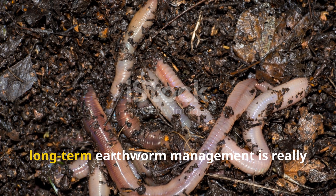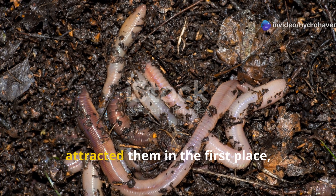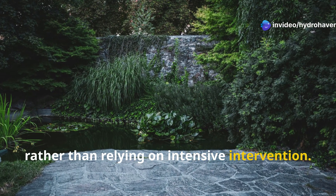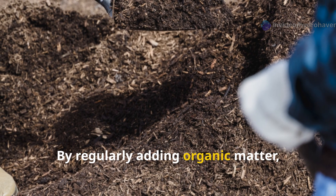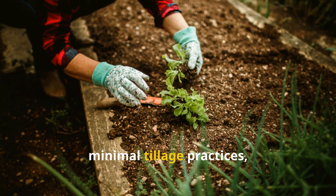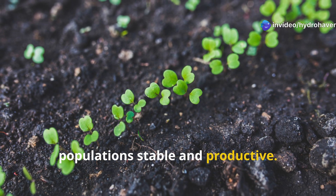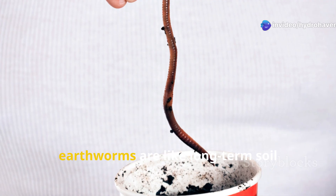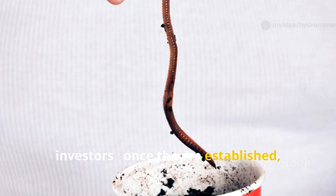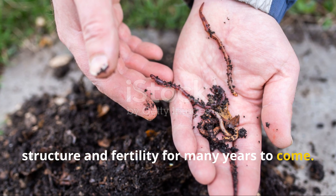Long-term earthworm management is really about maintaining the conditions that attracted them in the first place, rather than relying on intensive intervention. By regularly adding organic matter, avoiding harmful chemicals, and protecting your soil structure with minimal tillage practices, you'll be able to keep earthworm populations stable and productive. Just remember, earthworms are like long-term soil investors — once they're established, they'll keep improving your soil structure and fertility for many years to come.